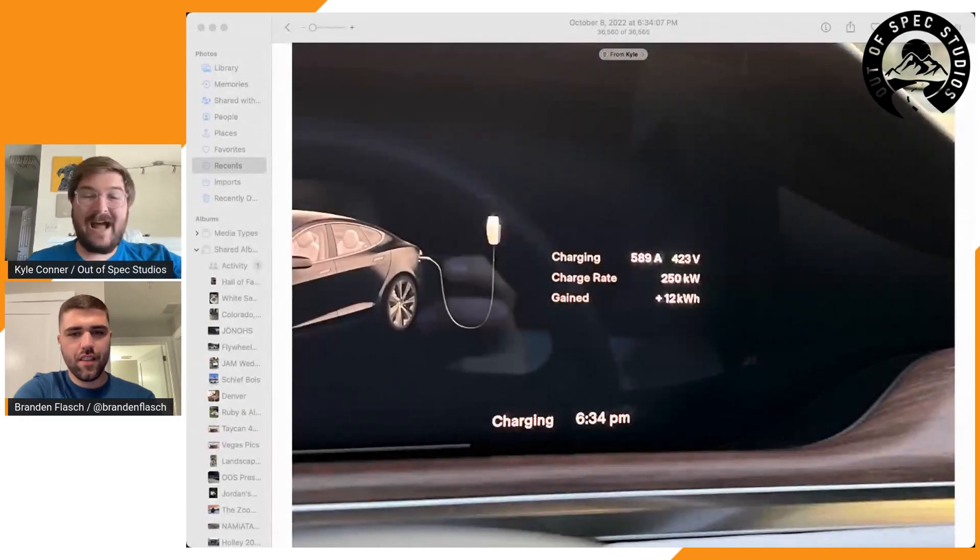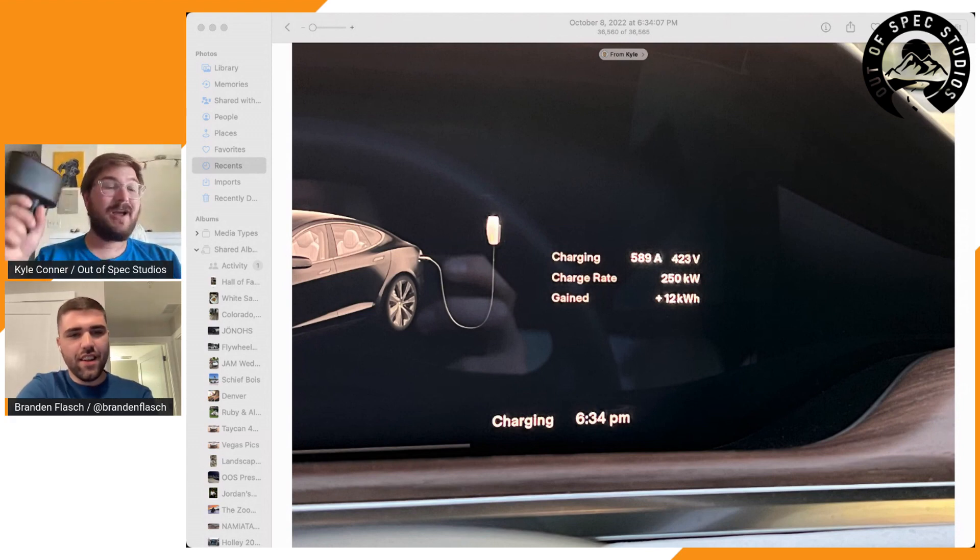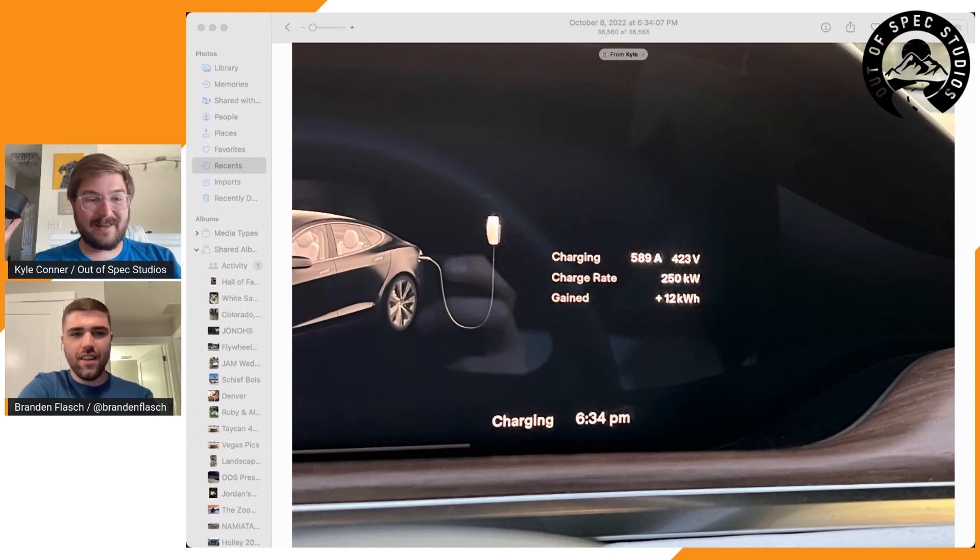Welcome to another Out of Spec podcast. I'm joined by Brandon and we have some nerd-level 9000 talk about charging. As we were recording another episode, our friend Ryan called — he has a Tesla Model S Plaid just like mine with this CCS adapter. He was getting over 500 amps, not by a little bit — he was getting 590 amps to his car, a full 250 kilowatts, and he saw 253 kilowatts peak using this adapter, which we did not think was possible.